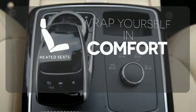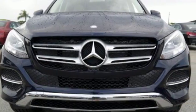Ward off the chills with the heated seats. The premium SUV that started it all is still setting the standard. Come experience this GLE today.